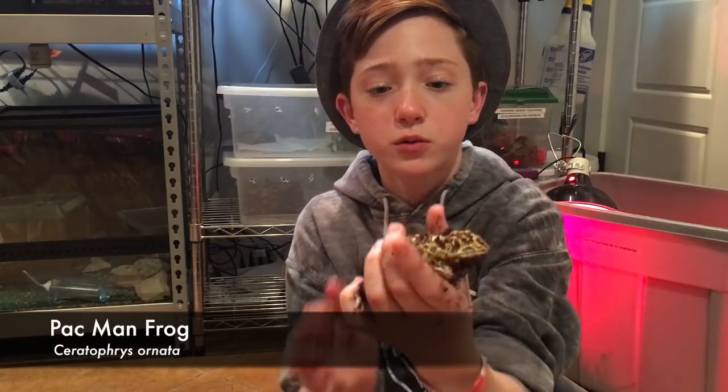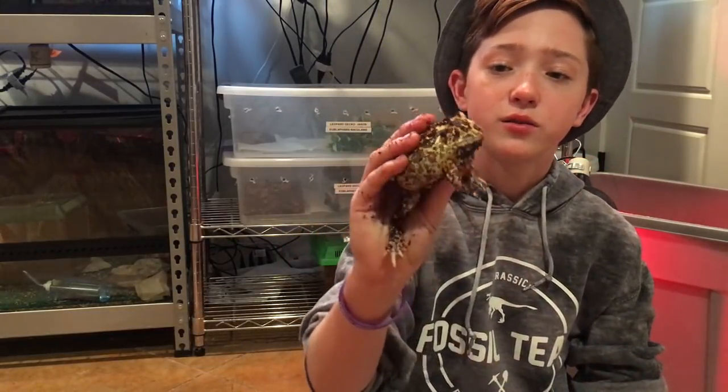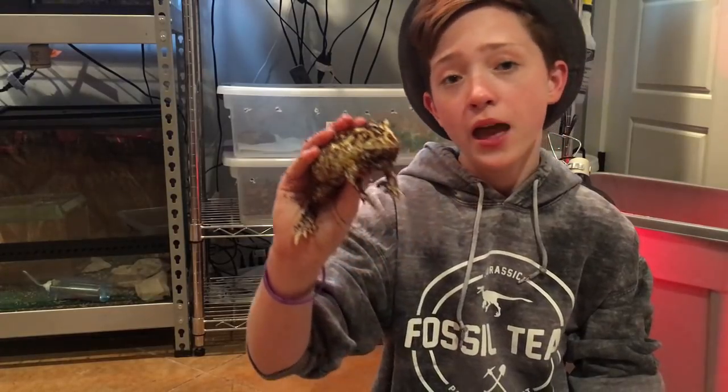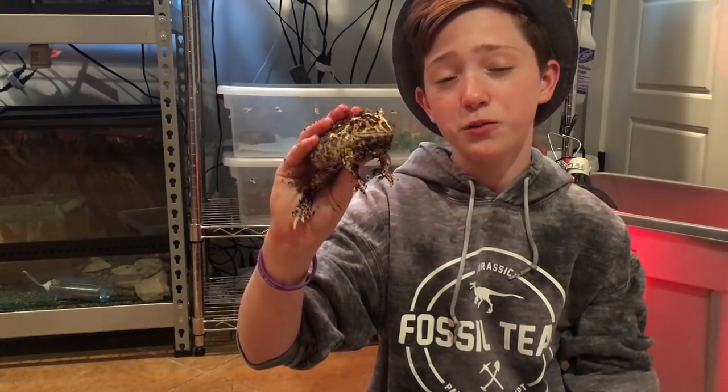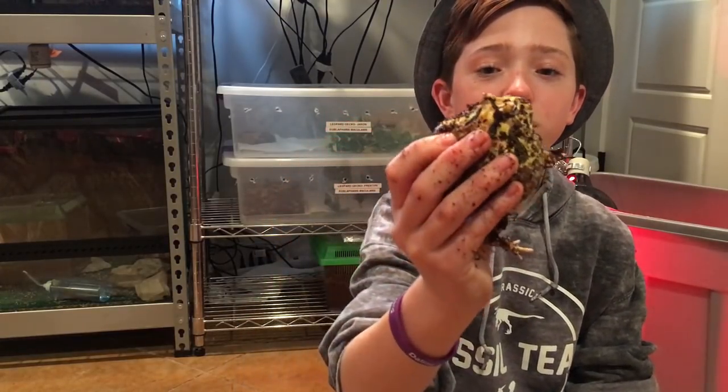This is my Pac-Man frog. His name is Six-Pack — he's just a normal ornate Pac-Man frog, normal pattern and mutation. He's also normal in the fact that he will eat anything and everything that comes near his mouth, including my fingers. But he is really, really pretty.